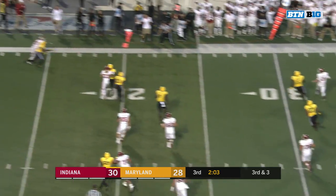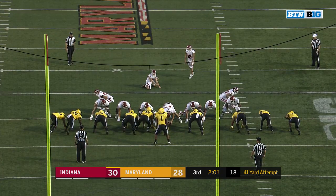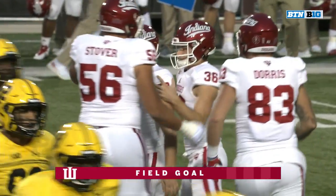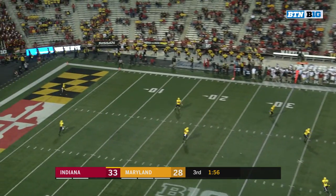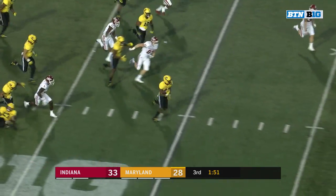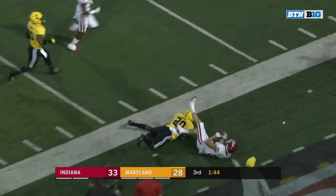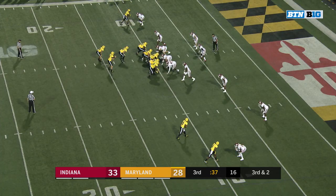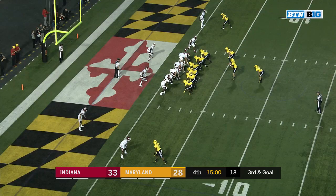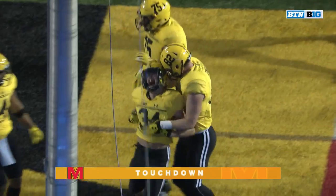Ramsey is on the run, getting chased. A 41-yard attempt for Oaks — the kick is up and the kick is good. Javon Leak is going to take it out, he sees a seam, and Javon Leak is going to give it a go across the 50 and down the sideline. Handoff to Funk, moves right at the chains — Bortenschlager with the handoff to Funk, and Jake Funk has a Maryland touchdown.